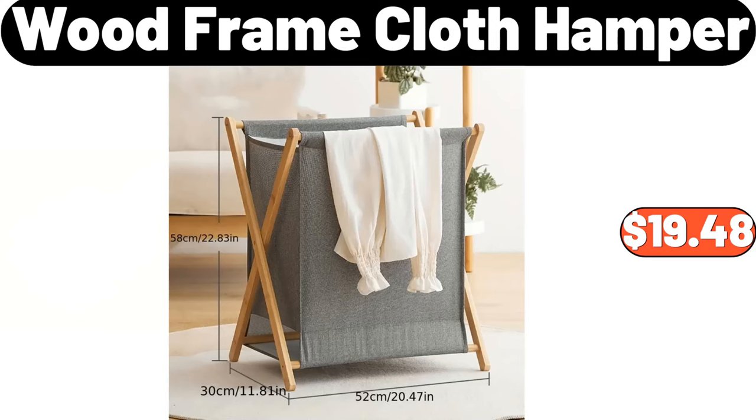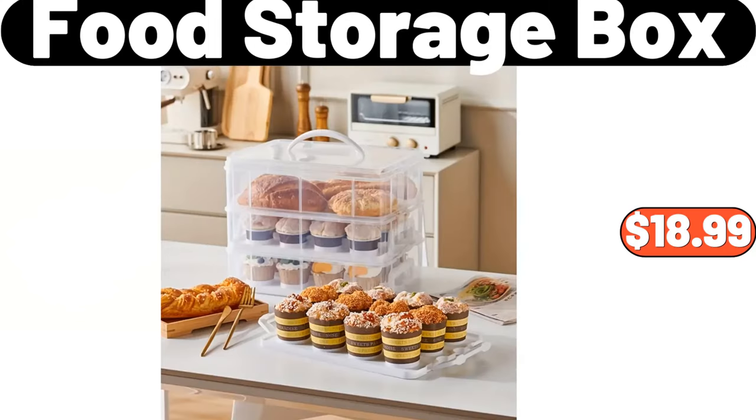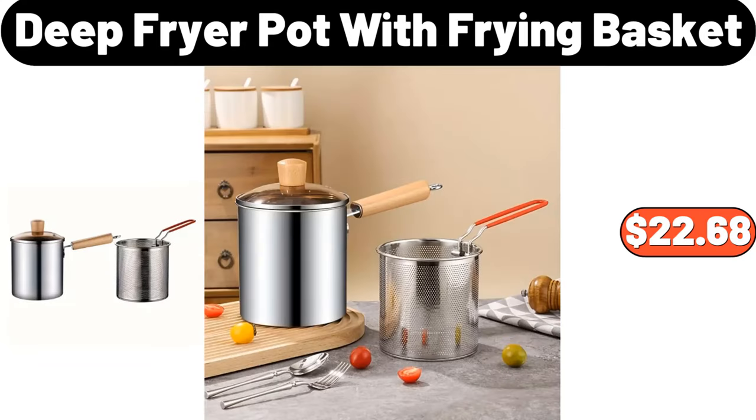Wood Frame Cloth Hamper, $19.48. Food Storage Box, $18.99. Deep Fryer Pot With Frying Basket, $22.68.